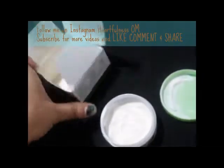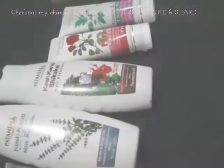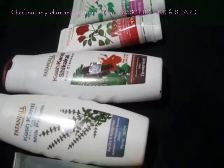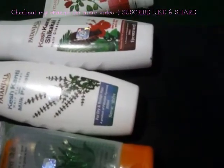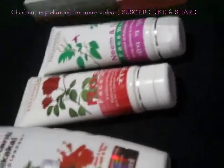Hi guys, welcome to my channel! Today I'm going to share with you my Patanjali Beauty Haul video. I just recently visited the store and I got some stuff from there, so let's start.